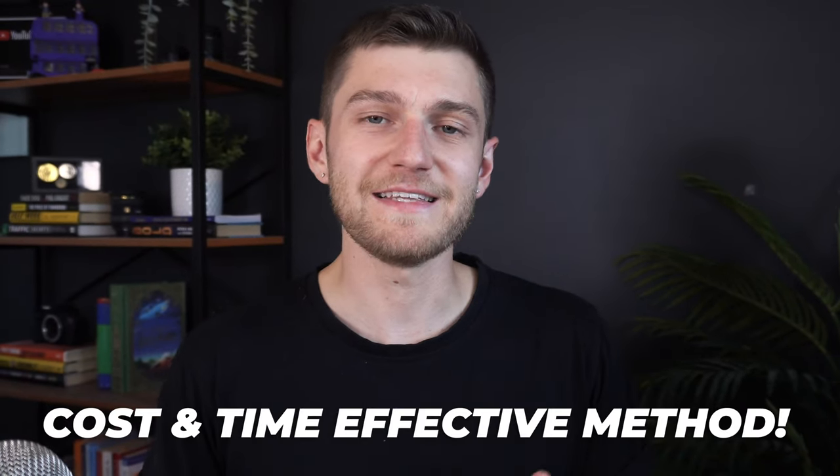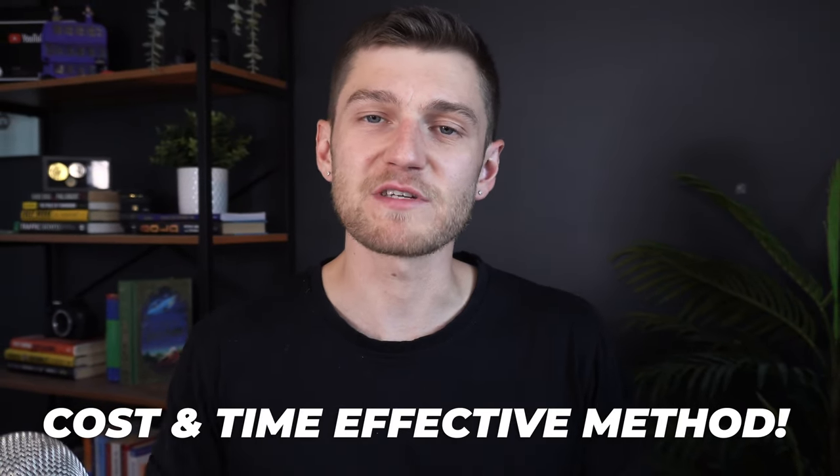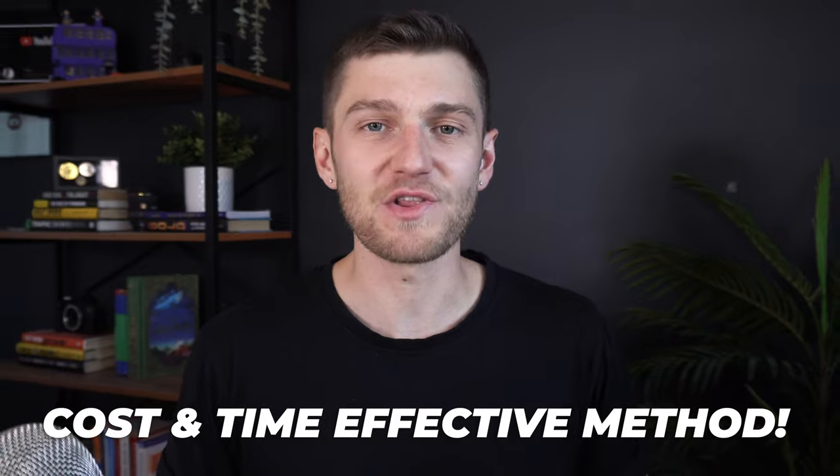This is definitely the most cost and time effective method to incorporate your small business in Canada online.